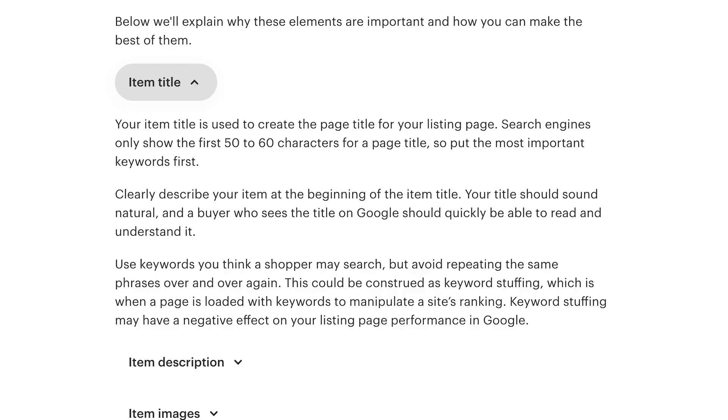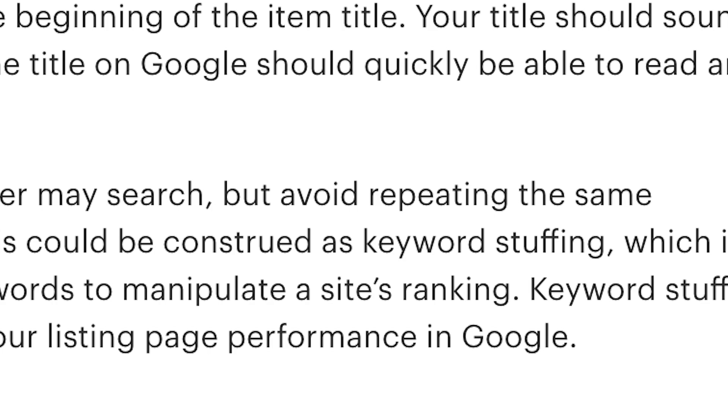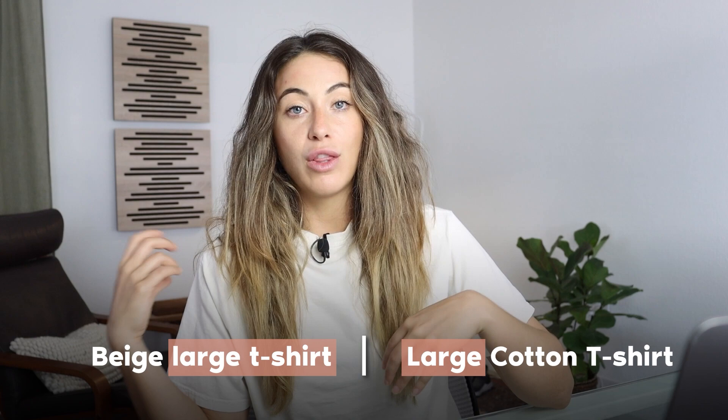If you're confusing customers by adding too many keywords or keywords that aren't a product fit, this will actually hurt you. Etsy says to use keywords you think the shopper may search, but avoid repeating the same phrases over and over — that could be construed as keyword stuffing, which may negatively affect your listing's performance. This is contrary to what I used to do; I used to repeat keywords over and over in my titles, tags, and descriptions.